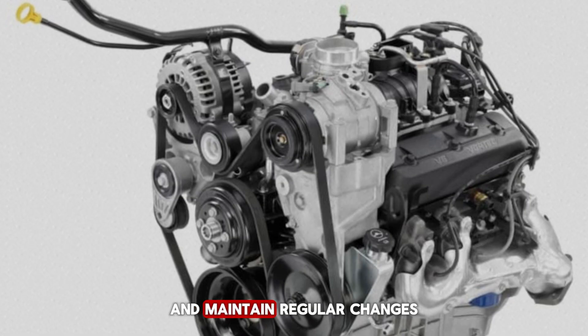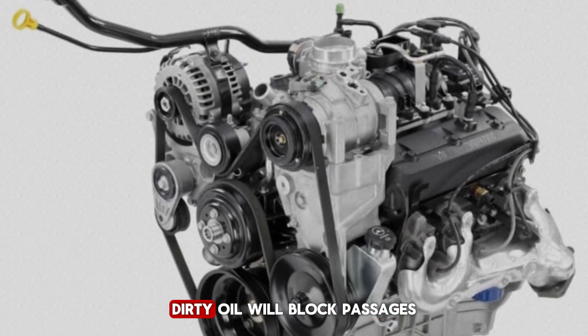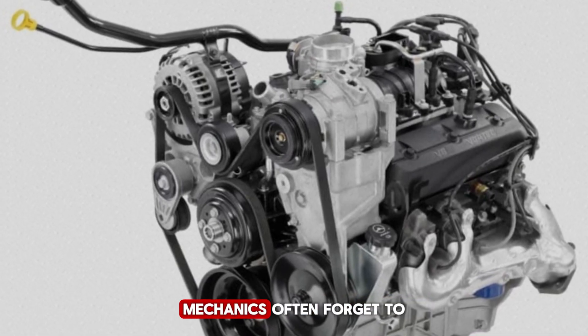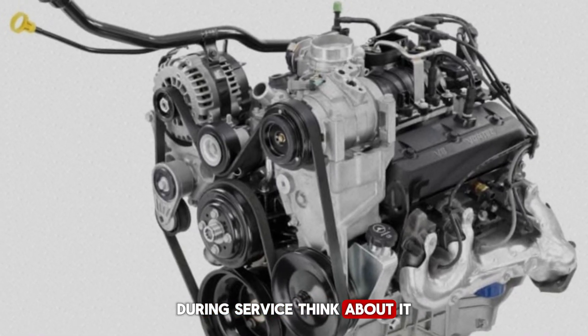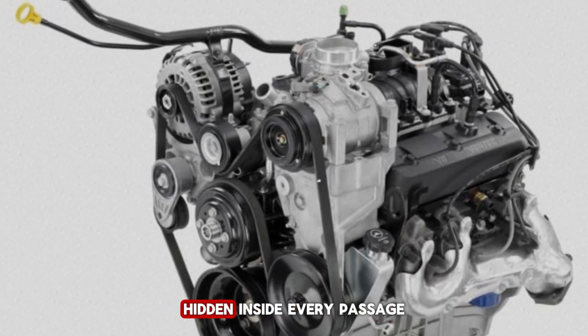Use high-quality synthetic oil and maintain regular changes — even with the superior design, dirty oil will block passages and reduce the engine's lifespan. Mechanics often forget to check oil pump pressure; knowing your engine's design helps you ask the right questions during service. An engine surviving decades is not luck — it's smart engineering hidden inside every oil passage.